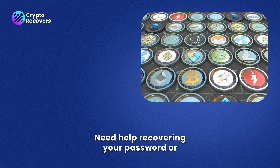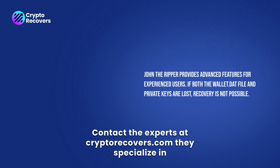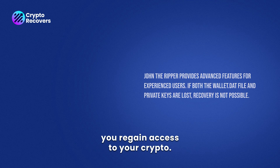Need help recovering your password or unlocking your Bitcoin Core wallet? Contact the experts at CryptoRecovers.com. They specialize in secure wallet recovery and can help you regain access to your crypto.